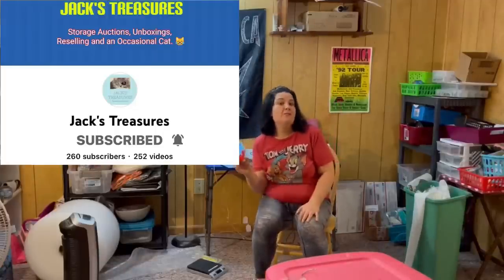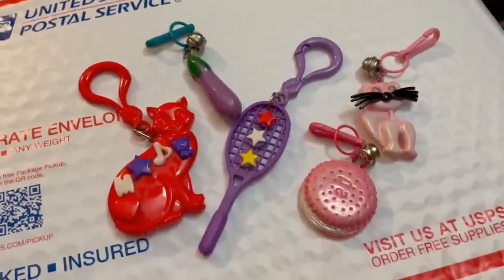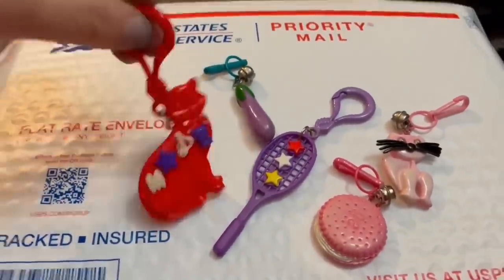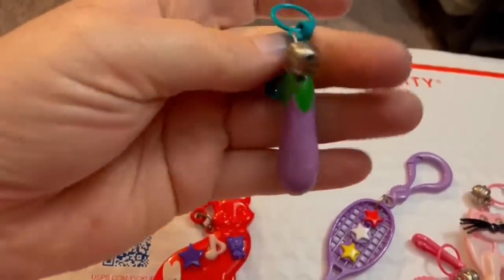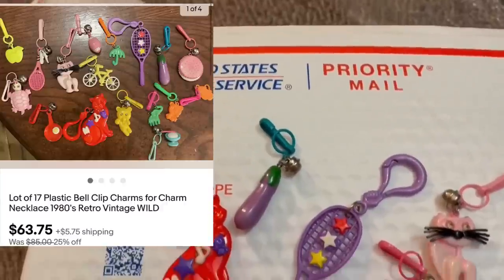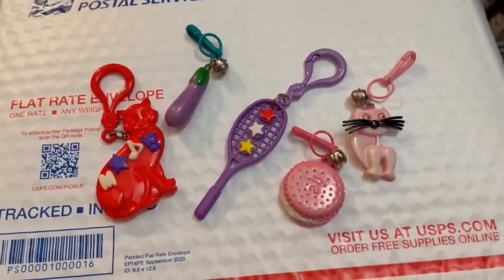Hey, I'm Tracy from Jack's Treasures on YouTube and mostly on TikTok, and this is my bolo. These are bell clip charms — very popular in the 80s. They normally go on a necklace or bracelet and they're called bell charms because most of them have a bell. I sold a lot of 17 of these for $63.75. Because they're plastic they tend to be overlooked at thrift stores and yard sales, but yeah — this is my bolo.